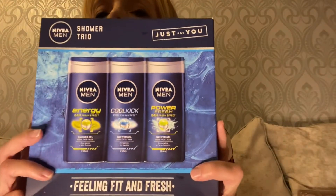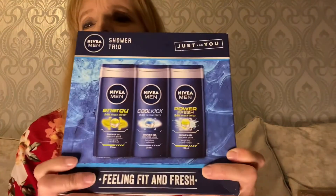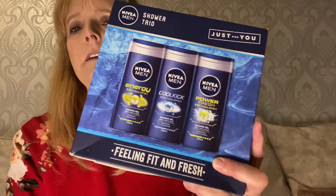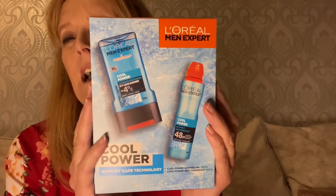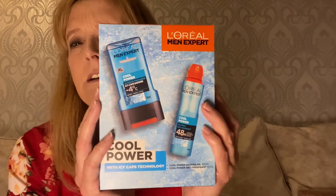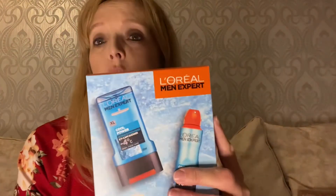I also picked up a couple of stocking filler type presents. The first one I got was this one — I think it was £3.59 or something like that, and you get three different shower gels in there. And the last thing is this L'Oreal Men Expert shower gel and antiperspirant. I'm not sure — I think this was £2.99, but again the price is probably on the Come Shop With Me video.